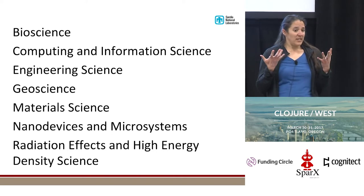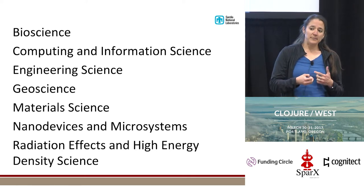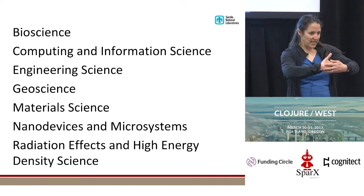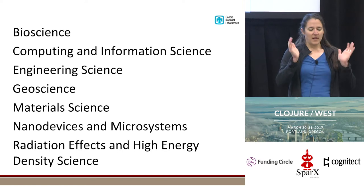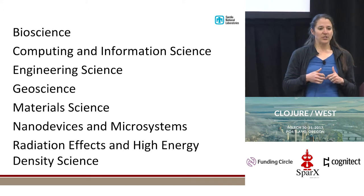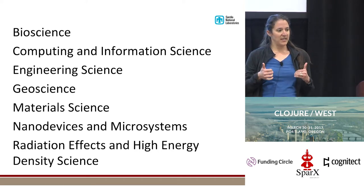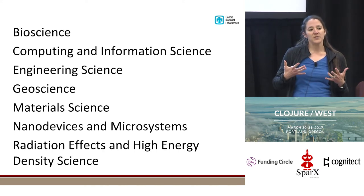Now we kind of have data coming out of our ears, so our problem has shifted — we have to figure out how to help researchers deal with all of that data. We've also seen that while traditionally a subject matter expert would be working in their silo of data, more recently researchers are looking up and saying, 'I've got my data, you've got your data — what can I do if I take my data and your data and bring them together?' We're finding there's a whole new class of problems we can solve when we start enabling that.